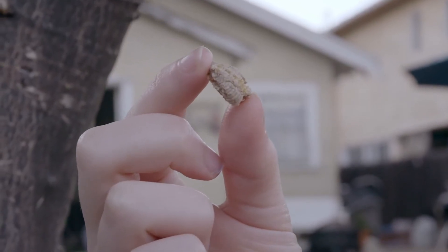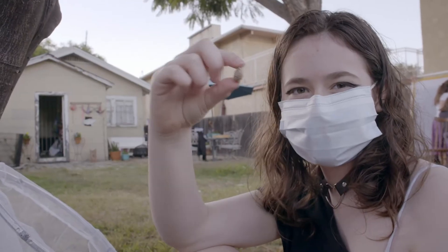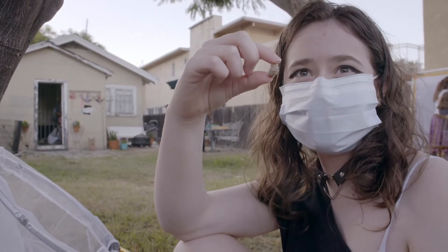It's an ootheca — the mantis egg case. This will hatch hundreds of baby mantises.